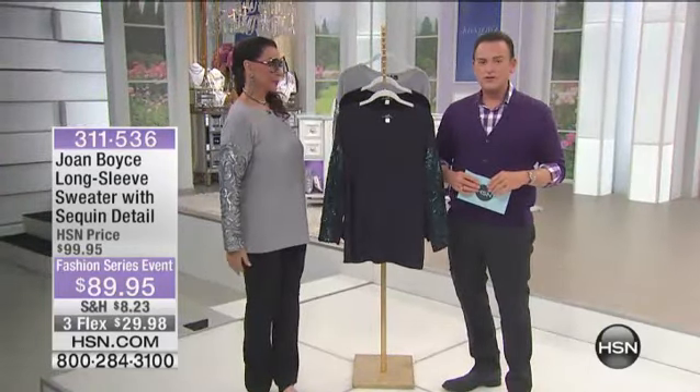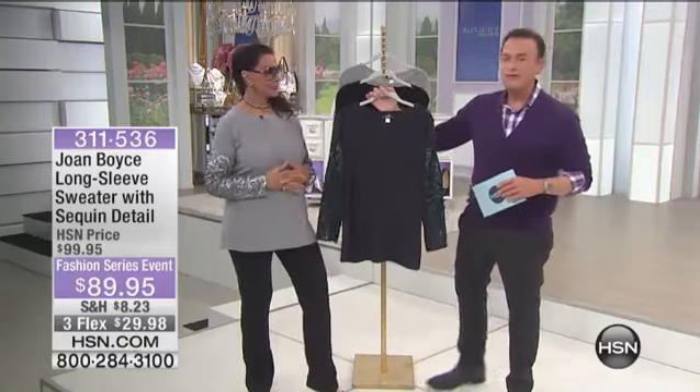Hi, thank you very much for staying with us. If you're just tuning in, my name is Bill Green and we are all graced with the presence of Joan Boys, who is here for her fashion series big show today.